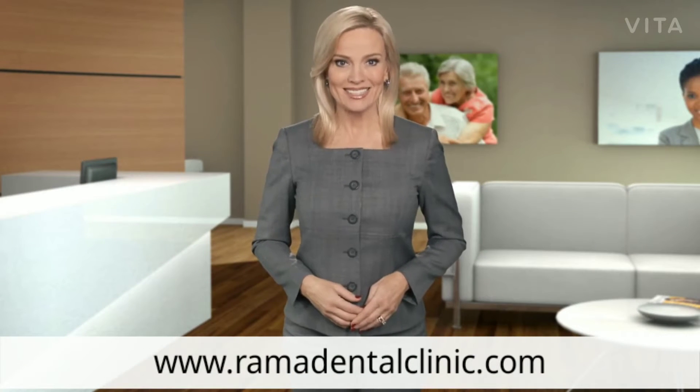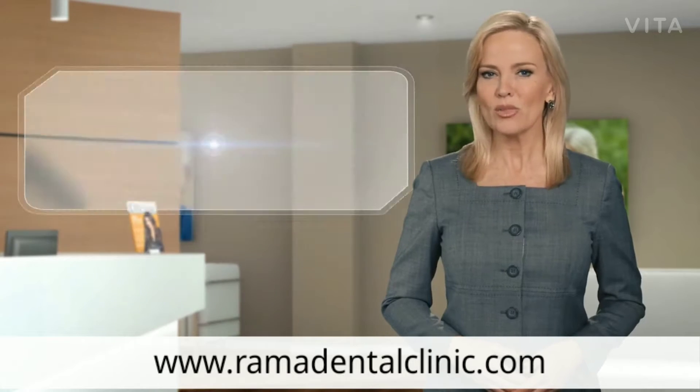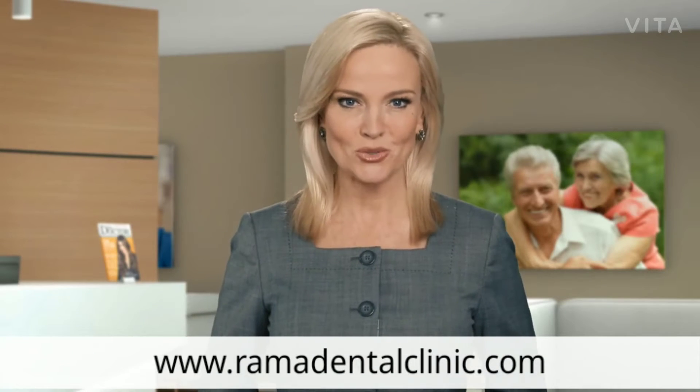You've probably heard of dental implants — today's state-of-the-art tooth replacement method — but you may not know that in some cases it's the smallest implants that can give you the biggest benefits. Let's take a look at how dental implants work.